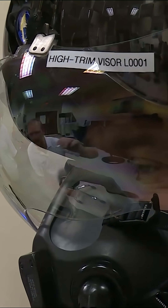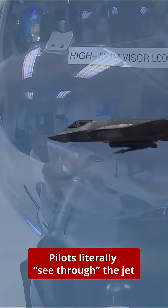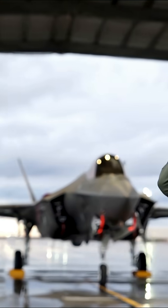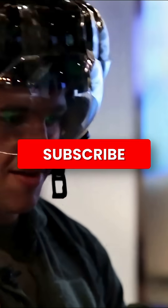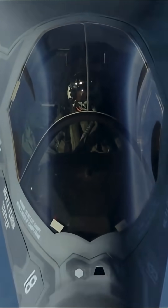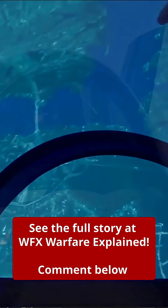Each helmet undergoes 3D scanning to perfectly align the visor with the pilot's eyes. A misalignment of just 2mm can cause targeting errors of up to 10 feet, which is why precision fitting is vital for mission success. Without this advanced helmet, the F-35's full combat potential would be impossible to harness.